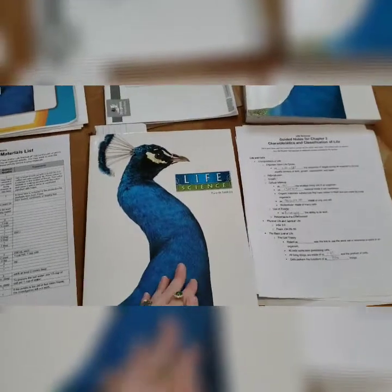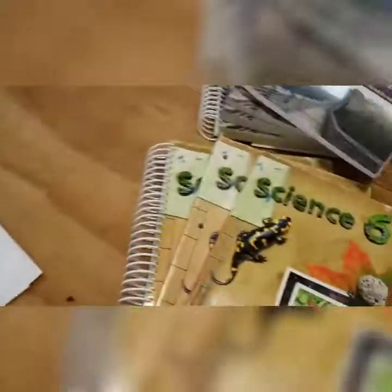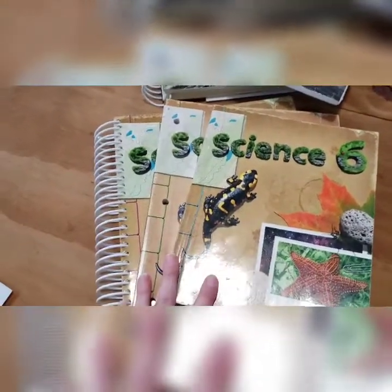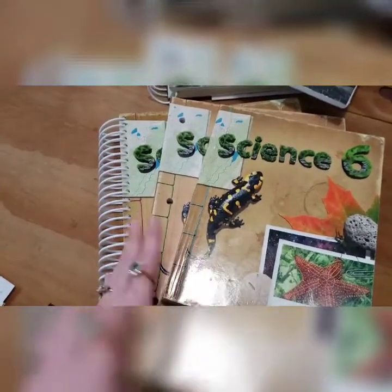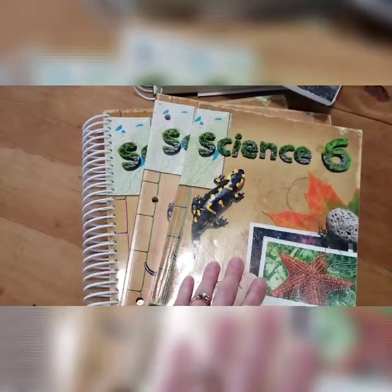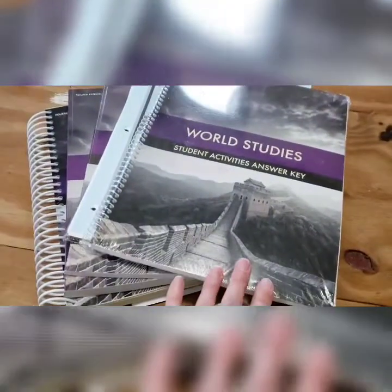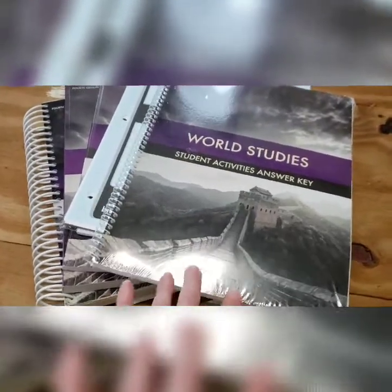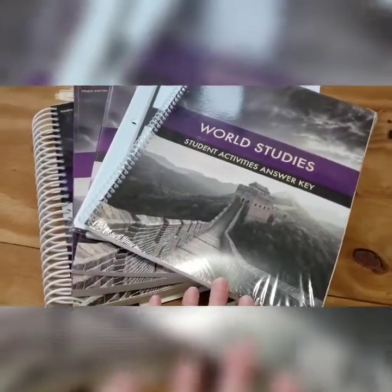This is a pretty pricey curriculum, and I really wanted to add a little bit extra to my cart in order to get the financing option they offer. We did Science 5 last year with BJU, so I've got Science 6 for my fifth grader to go through this year. He'll go through Science 6 this year and next year at a slower pace. I also added in World Studies for my older son — he's going to be going through this next year. Even though it's their seventh grade history curriculum, it works into our history order, so he's going to be using it in eighth grade.